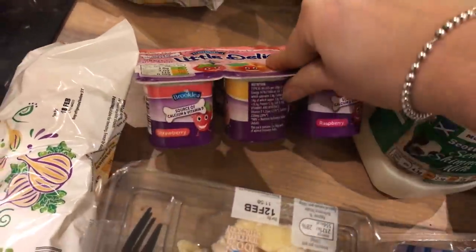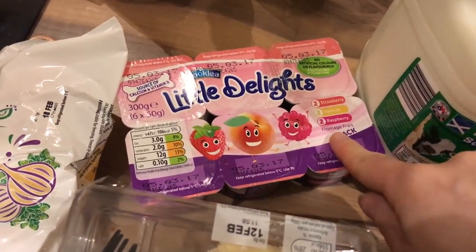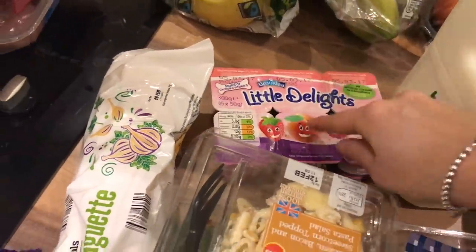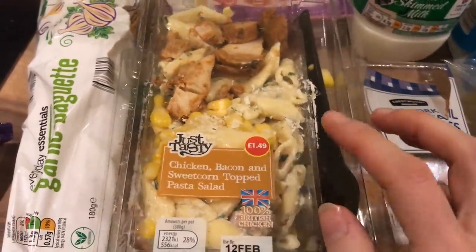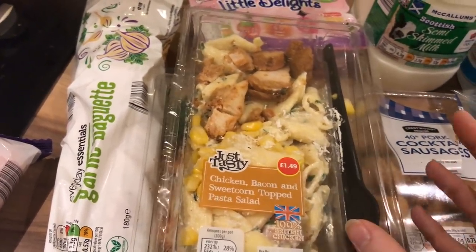I got a pack of six little delights yoghurts for Elle — there are two strawberry, two apricot, and two raspberry, and they're a bit like Petit Filous. I got two of these salad pots to try. This one's chicken, bacon and sweetcorn pasta. I'm not sure if £1.50 is a good price for a salad — I don't tend to buy these boxed salads so I'm not sure.